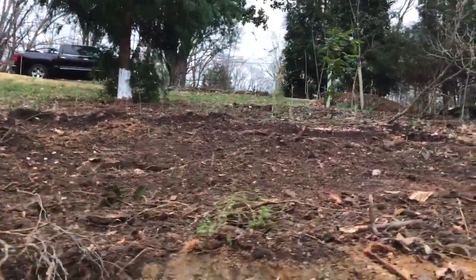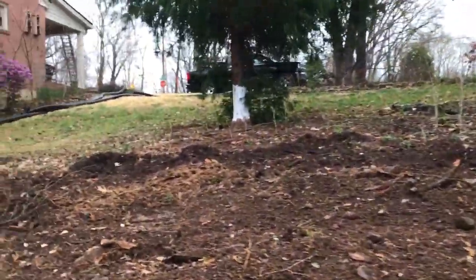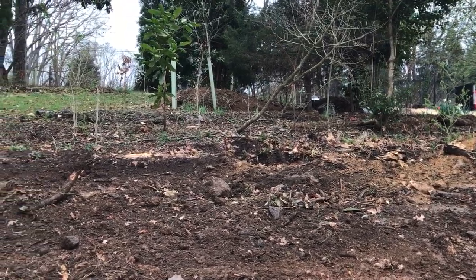If you've seen the other video about this particular bed here, this is the result. That dark streak you've got there was a nursery bed, and that is the result of a hugelkultur.